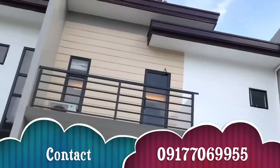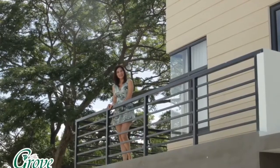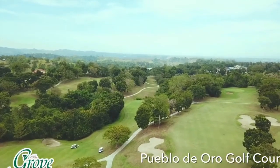Welcome to The Grove, a residential condominium project of Pueblo de Oro with a 360-degree view of the golf course.